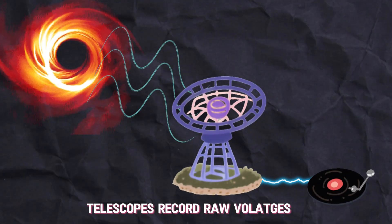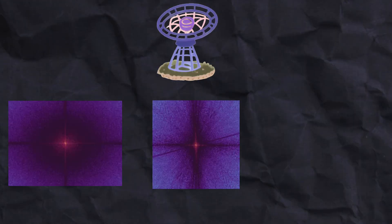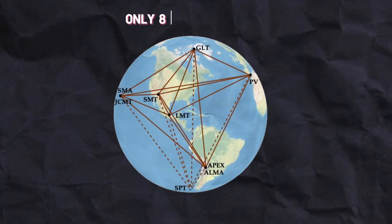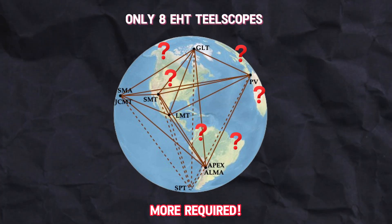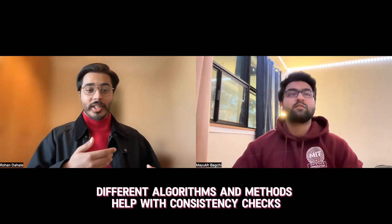When we take data, we're not making an image right away. What we record are the electromagnetic waves — the voltages at each telescope. This data is not in image domain; it's in something called the Fourier domain, which is a more mathematical form of the data. Ideally you'd sample it over many different spatial frequencies, but we only have data at a few points because we have very few baselines. Since the data is so poorly sampled, we need many different algorithms to do a consistency check — because if you only use one method, you can't be sure of what you're seeing.